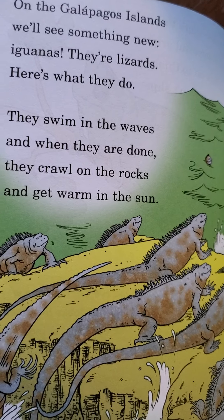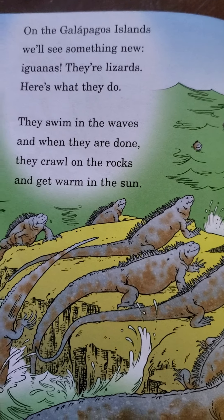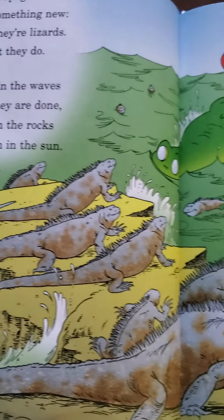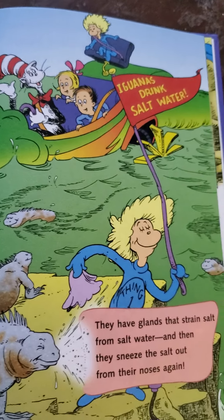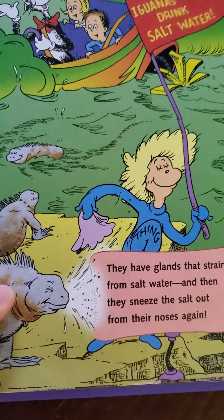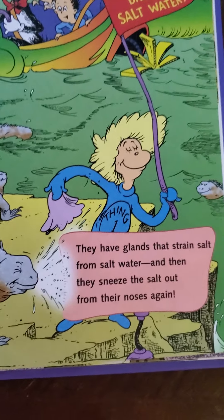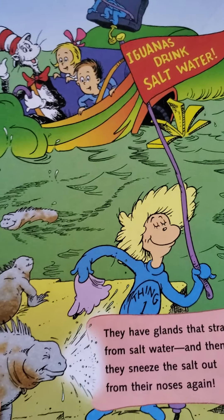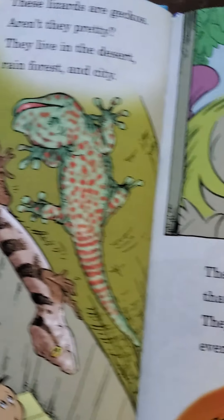On the Galapagos Islands, we'll see something new — iguanas. They're lizards. They swim in the waves, and when they are done, they crawl on the rocks and get warm in the sun. Maybe I'll show you guys a picture of my lizard — they like to swim in the bathtub. They have glands that strain salt from salt water, and then they sneeze the salt out from their noses. We call that a 'snalt' — they snalt out the salt by sneezing. Even my iguanas do that; I have to clean the sides of the cage where they do that.